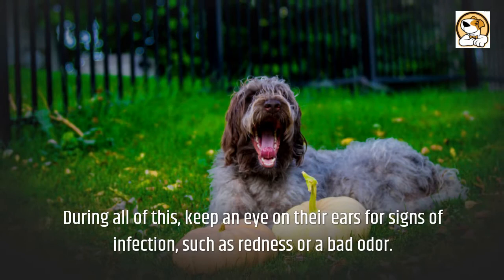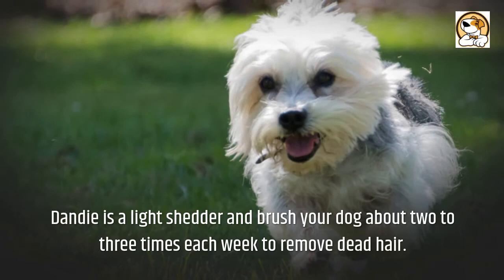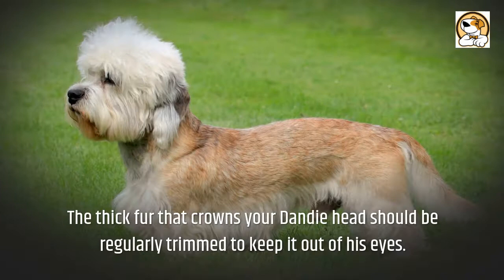The Dandy is a light shedder. Brush your dog about 2 to 3 times each week to remove dead hair. The thick fur that crowns your Dandy's head should be regularly trimmed to keep it out of his eyes.